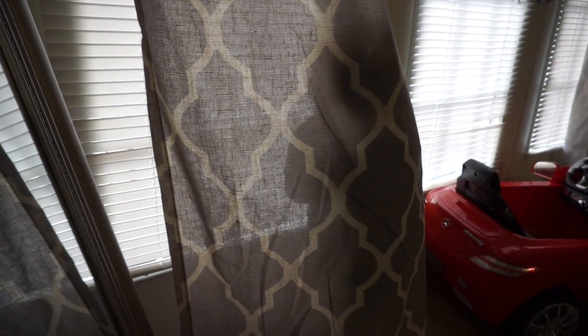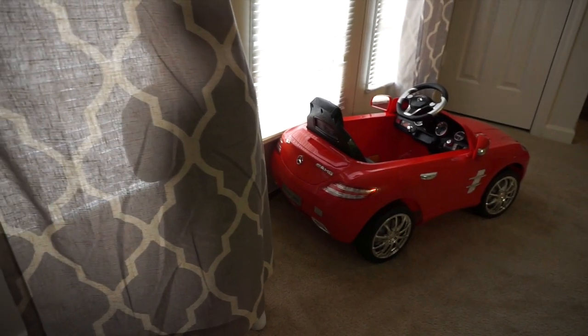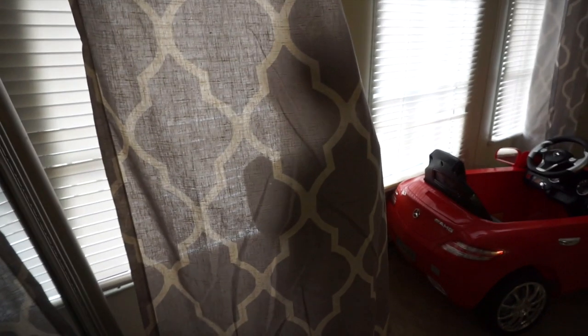Chloe, do you think we can't see you? If it was nice outside we could go take your car out. Why are you in mommy's curtains?